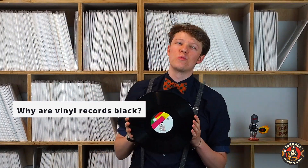Hey, my name is Willem Eatsma. I am an engineer here at Furnace Record Pressing, and today I'm going to answer the question: why are vinyl records black?